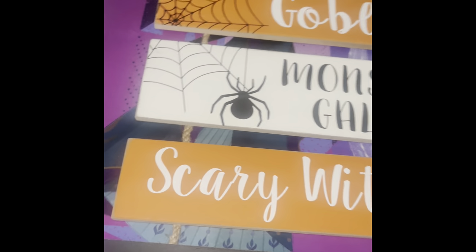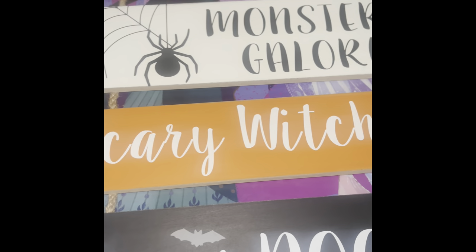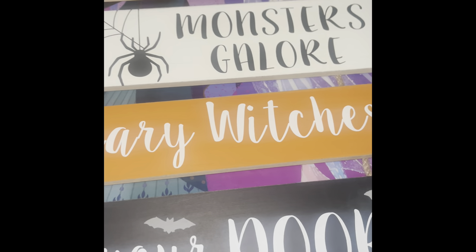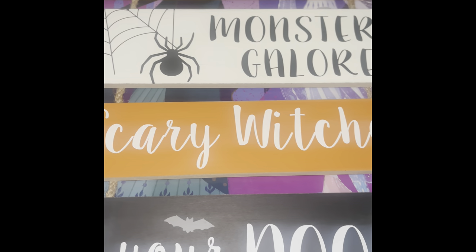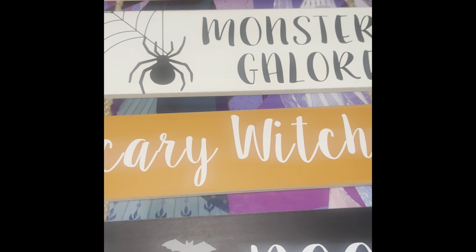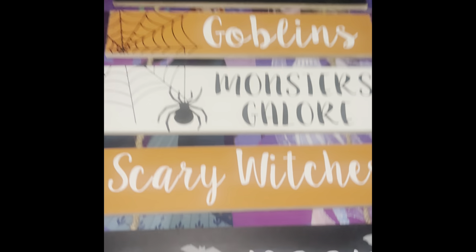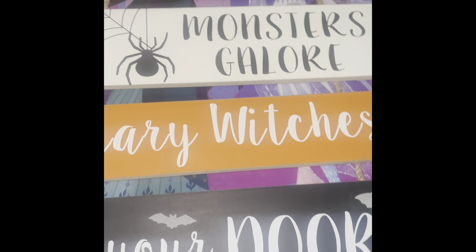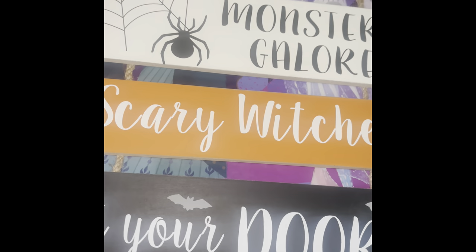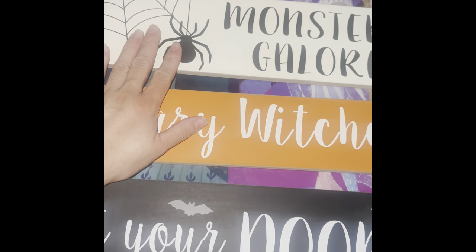Welcome back, you guys! As I promised, I was going to do part two of this Burlington haul. In part one I did say it was going to be a short video, but I just did not account for how much I had from Burlington. I also record from my phone and it only allows me to upload a certain amount of minutes per video, so this is part two.